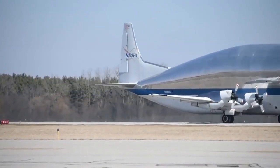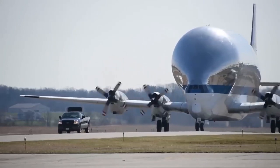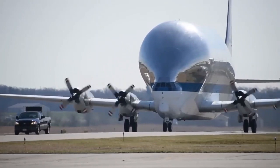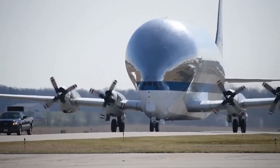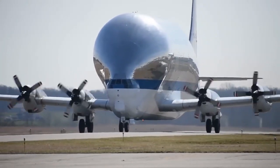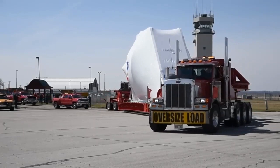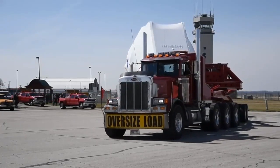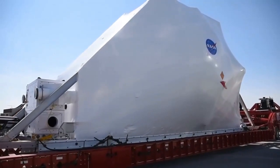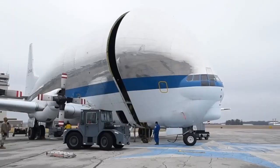Four such planes were produced, with only one currently in NASA service. These were built by Airbus UTA Industries in France and the European Space Agency. While these aircraft were used for many operations involving oversized cargo for Airbus, the current Super Guppy exclusively transports NASA's oversized components for its missions.